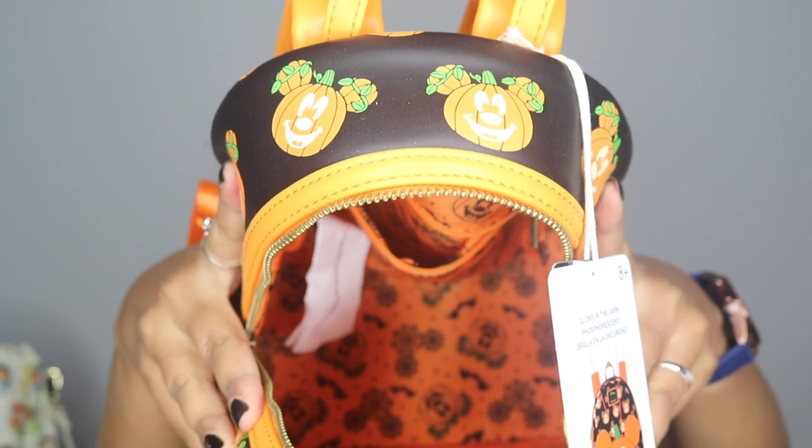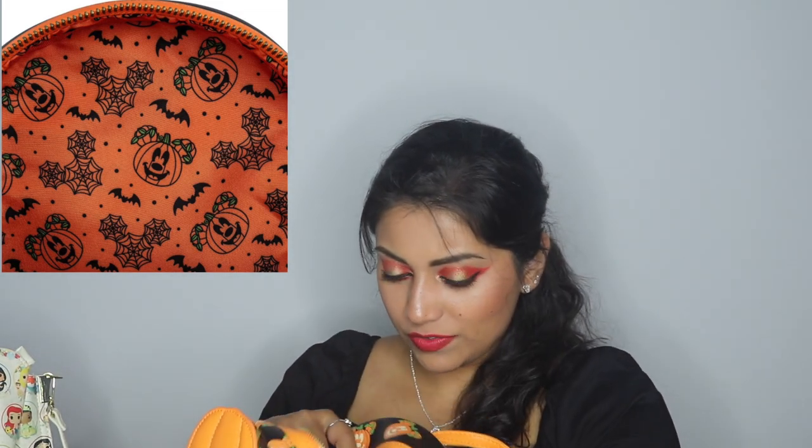This is so cute, I'm obsessed — I totally understand why people go crazy over these. All of the details, the stitching, everything looks so perfect, and there's the little Disney Loungefly plaque right up here. The lining is Mickey as a jack-o-lantern with spiderweb Mickeys and bats. My husband read 'Mad Bagger' off the box and I literally squealed like a kid. Oh my gosh, you guys — it's perfect! I'm ready to go to the parks, ready for Mickey's Not So Scary Halloween.